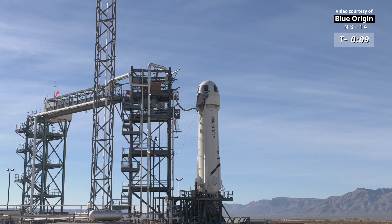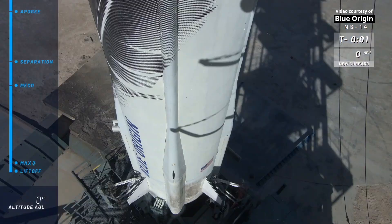T-minus ten, nine, eight, seven, six, five, four. Command engines start, two, one, ignition.